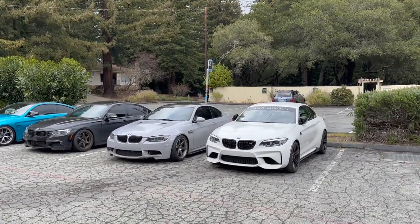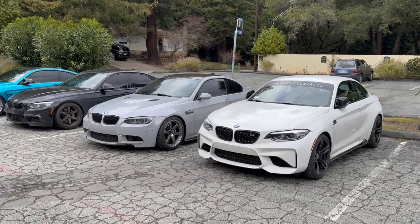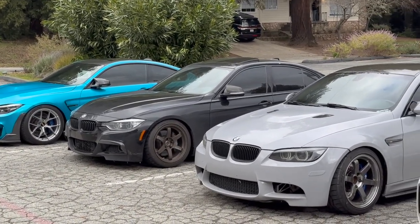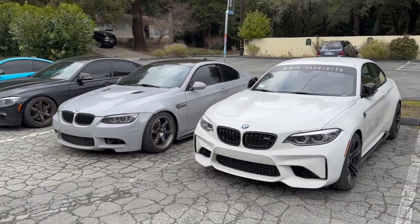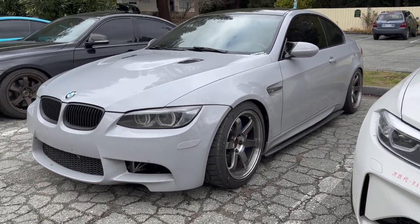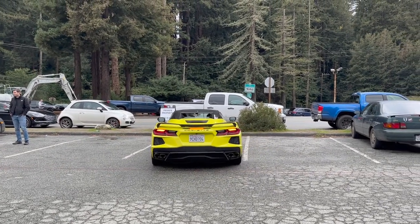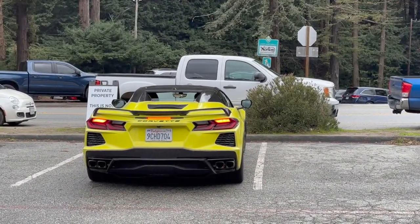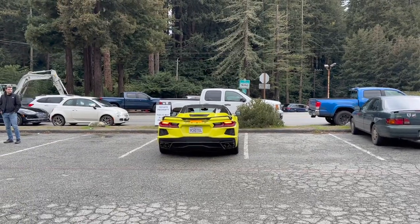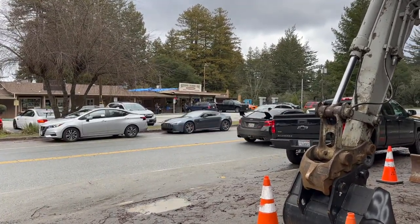Turns out our friends are also here. We have the M2, a beautiful E92 M3, and an M4 coupe. Those cars are beautiful — especially the M2 and the E92. Really like the wheels on them. Looks like we also have a yellow C8 Corvette here — pretty nice. I wouldn't mind having one.